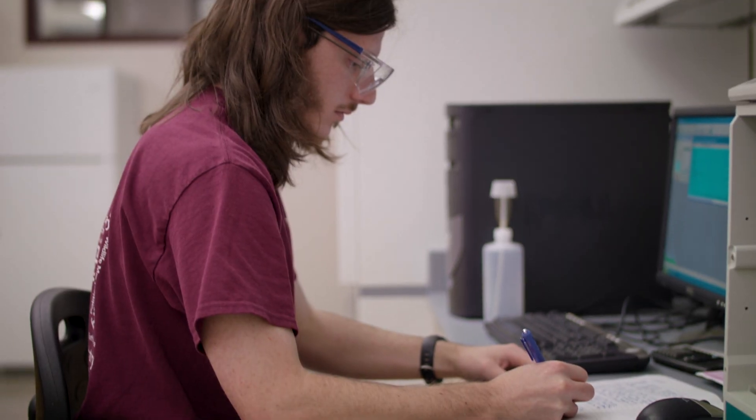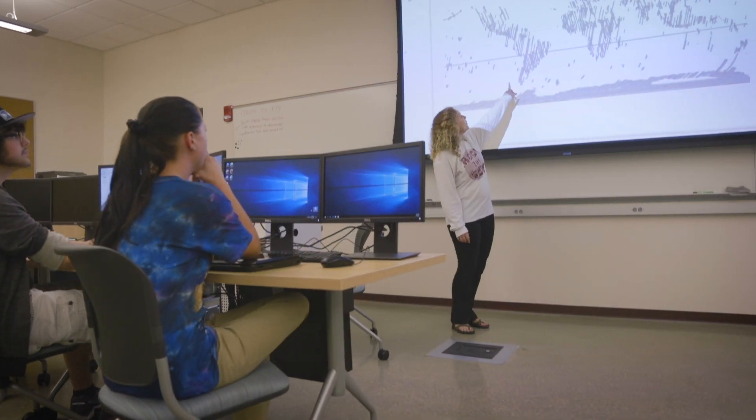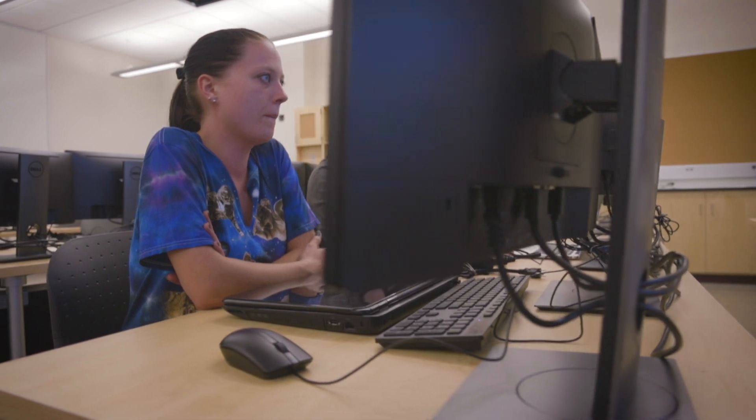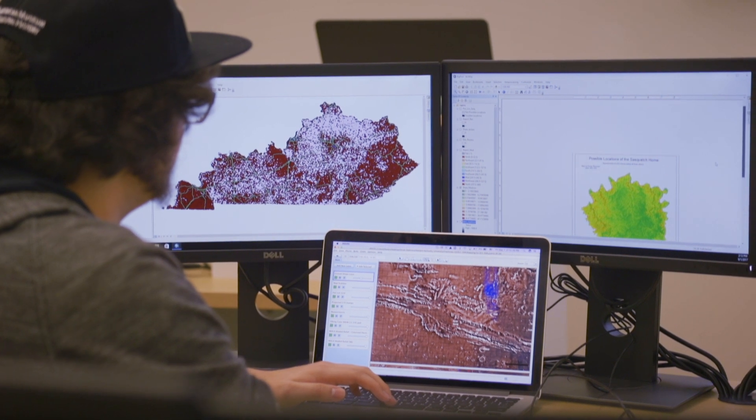21st century geosciences is not the same as 20th century geosciences. We're much more digital and we need to have much cleaner spaces. Now we have two geospatial techniques labs. They have monitors that are more appropriate and have the appropriate processing power for us to be able to do state-of-the-art geospatial analysis.